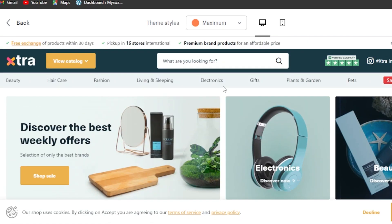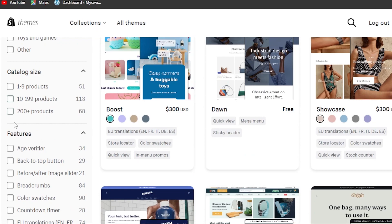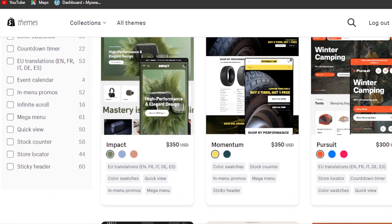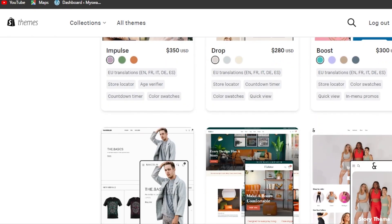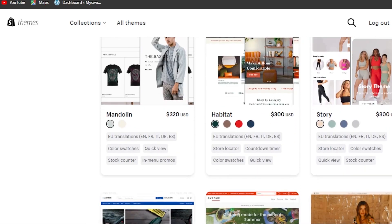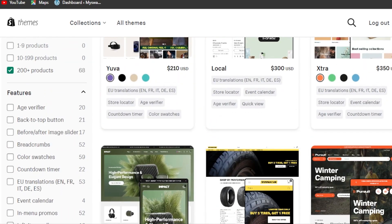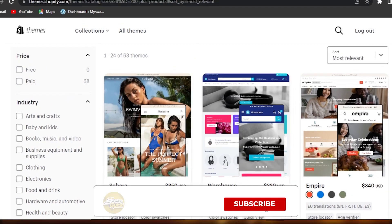Those three — Symmetry, Local, and Extra — are the top picks, but there are many other themes supporting 200-plus products. Notable ones include Impact, one of the most popular on Shopify; Momentum, a very professional high-quality option; and Pursue ($300), alongside Impulse, Boost, Drop, Habitat, and Avenue. To browse them all, just go to the catalog size filter and select '200 plus products.'